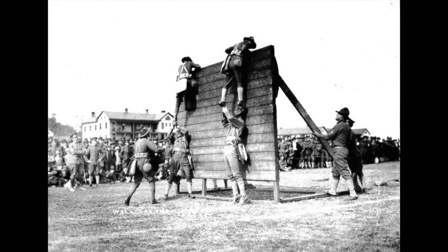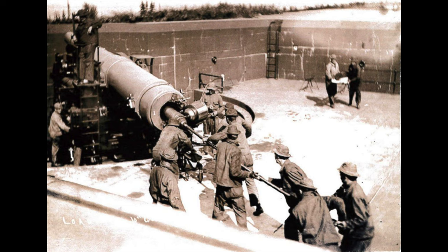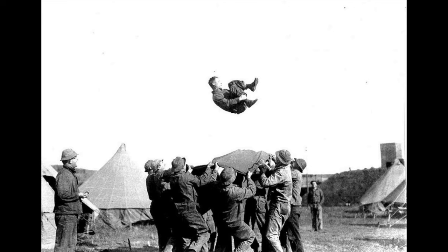Officers and soldiers also lived here, where they trained, drilled, and apparently threw each other in the air using blankets. How fun does that look?